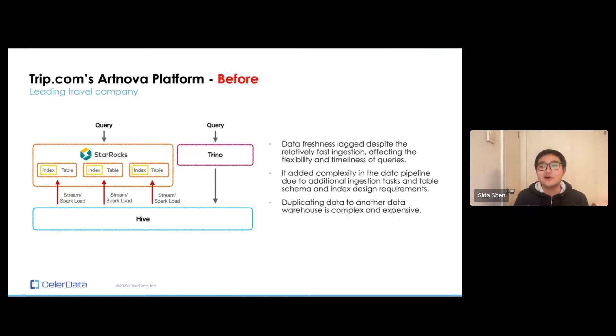This is its older architecture. They've been a StarRocks user for a very long time, and they actually started using StarRocks as a data warehouse. They had Trino as a query engine, but because Trino is not performant enough for a lot of their scenarios, they were forced to deploy another StarRocks cluster on the side and ingest data into StarRocks purely for query acceleration purposes.